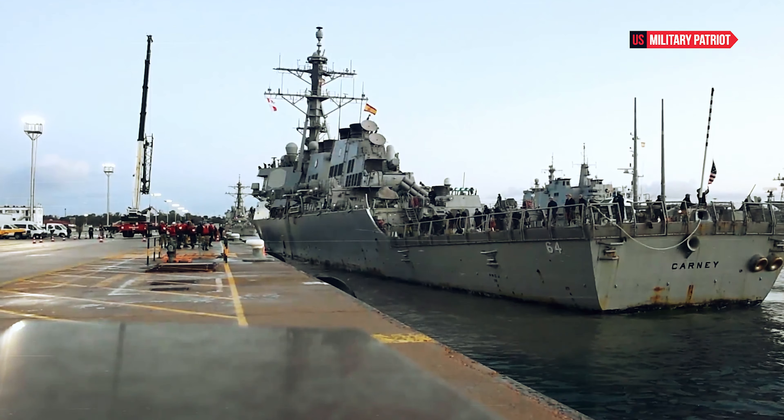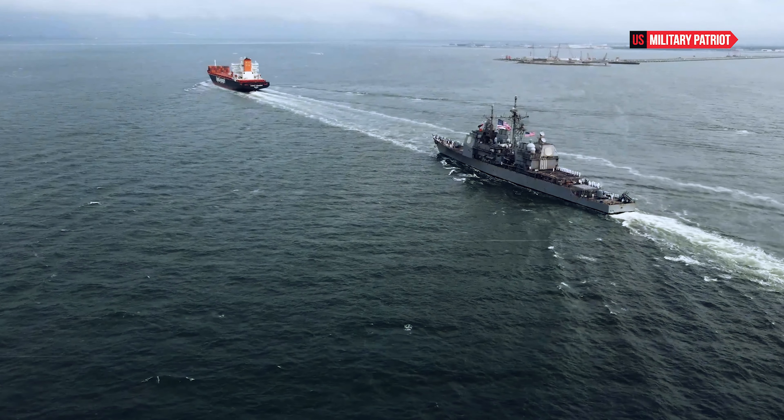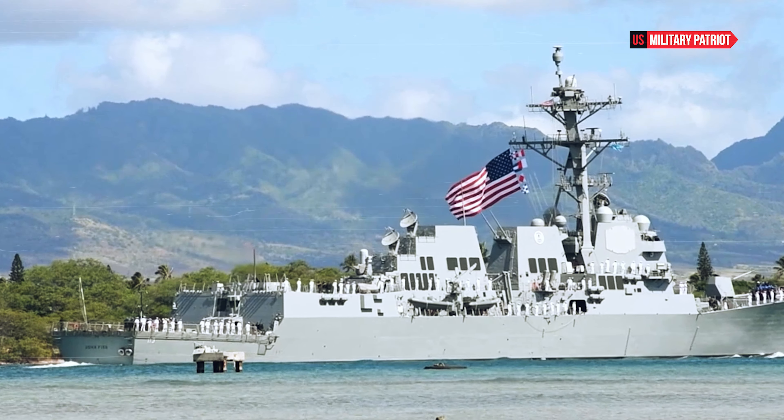The Aegis Combat System is an advanced, integrated radar and weapons system that allows the ship to track and engage multiple threats simultaneously, including aircraft, missiles, and surface vessels.